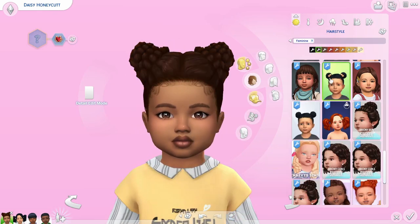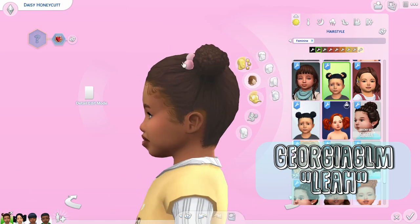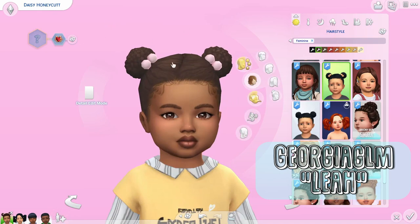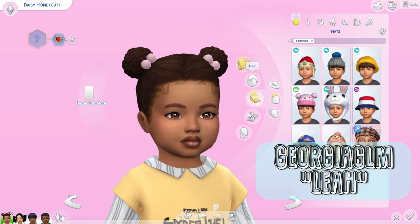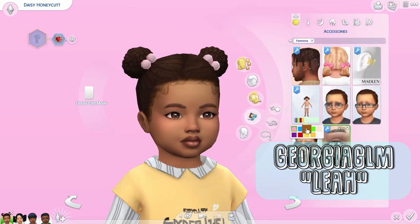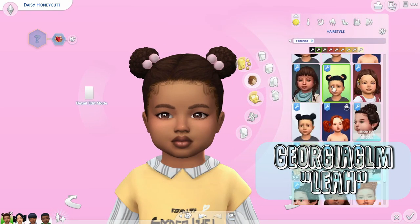And I think this one is the same bun but with little pom-poms — actually it's like a hair tie with two balls that you wrap around the bun. I'm pretty sure it probably comes as an accessory where you can change the color, or maybe the color of the pom-poms changes with the hair color. I adore this.